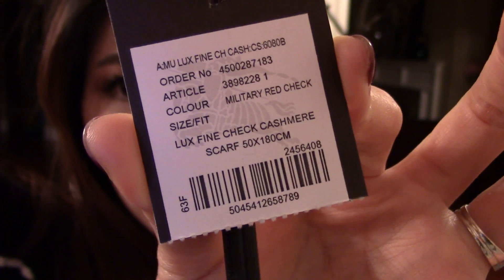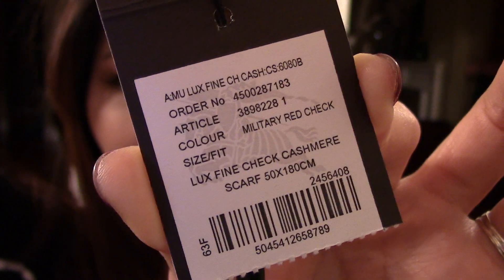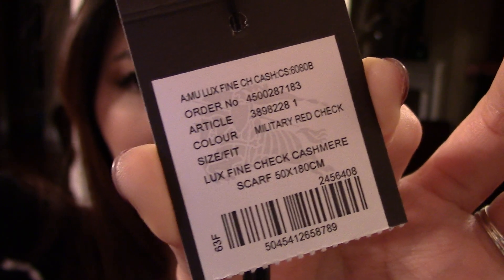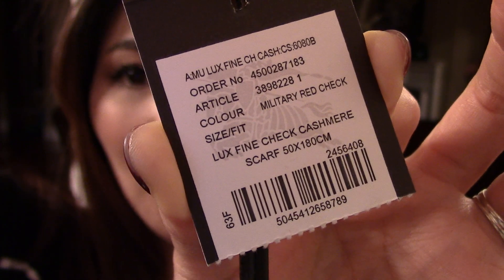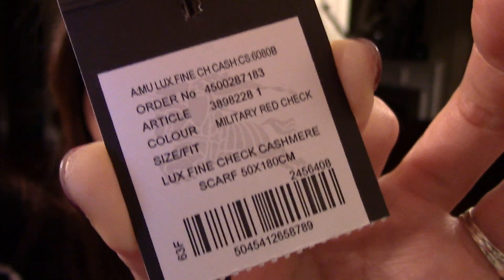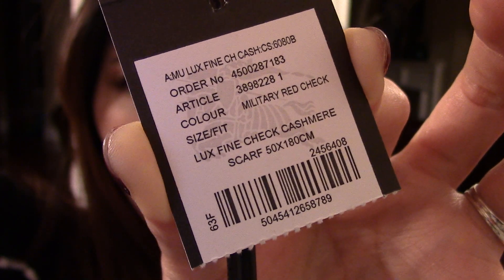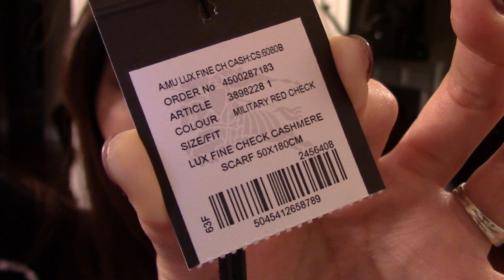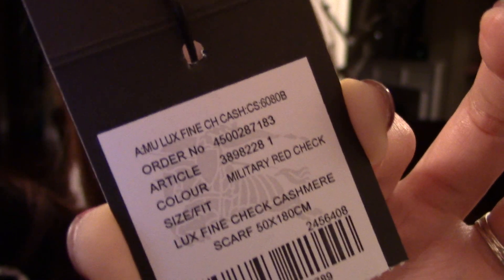I'm going to make this pretty quick. The color is military red check, and this is 100% cashmere — it's really luxurious looking, the feeling and everything. The size is 50 by 180 centimeters and the order number is right there. I hope you can see it in case you guys want to get the exact same one.